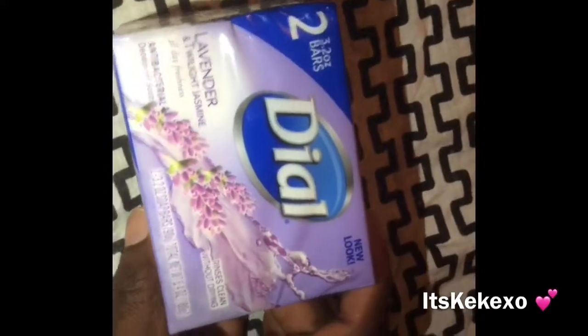I picked up two bars of the Dial lavender and twilight jasmine dial soap, 3.2 ounces each. I also picked up the Zest Indulgence cocoa butter — shake well — it's for soft and silky skin. I picked up the Zest soap here.